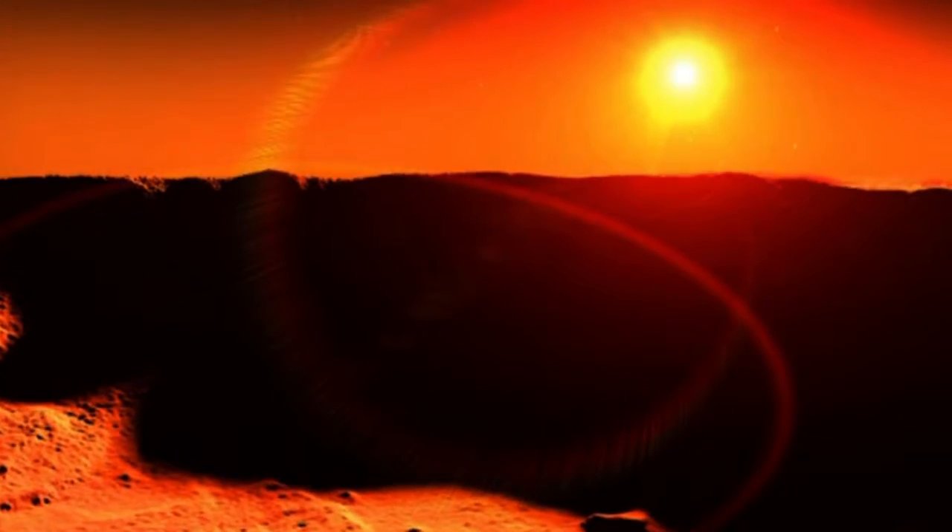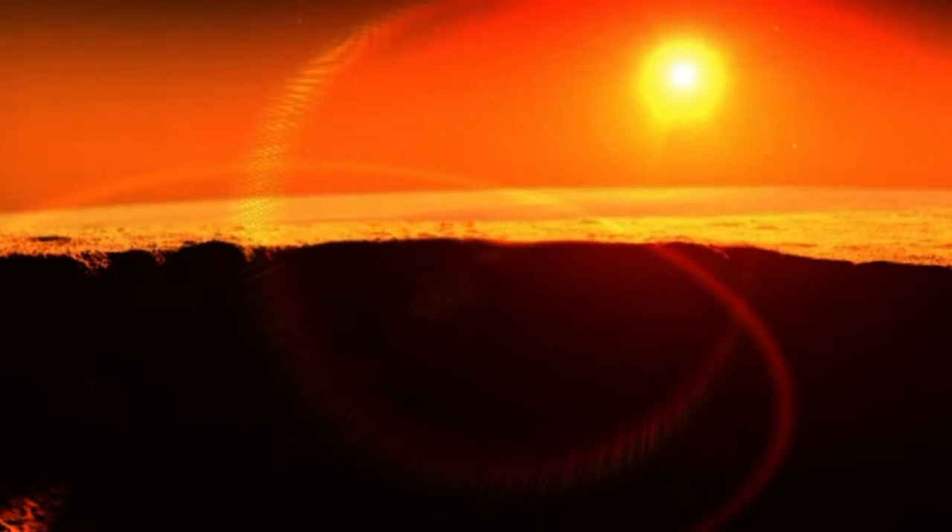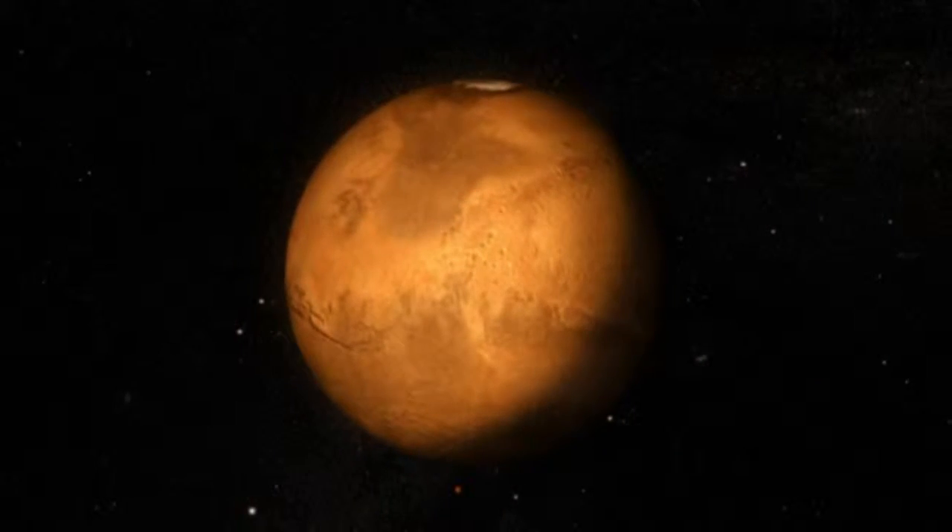We know it is the fourth planet from the Sun and the second smallest in the solar system, but there is still so much we don't know about Mars.